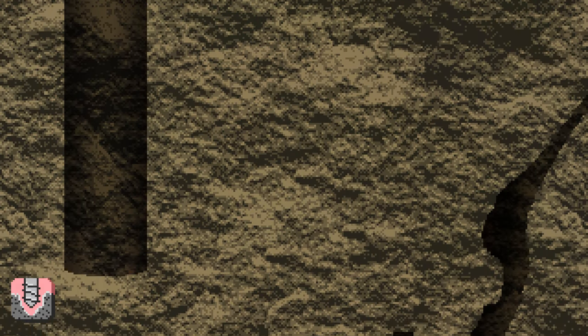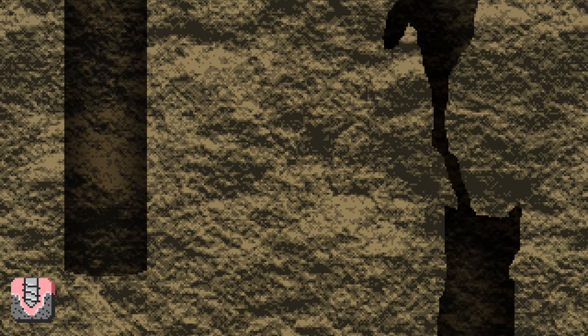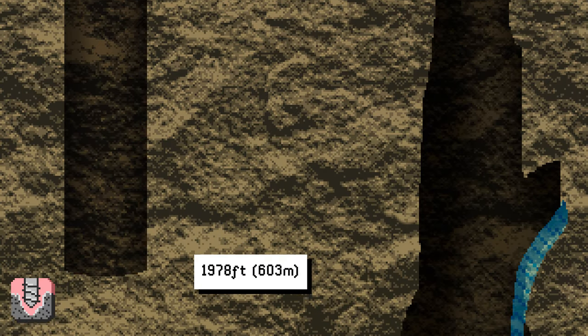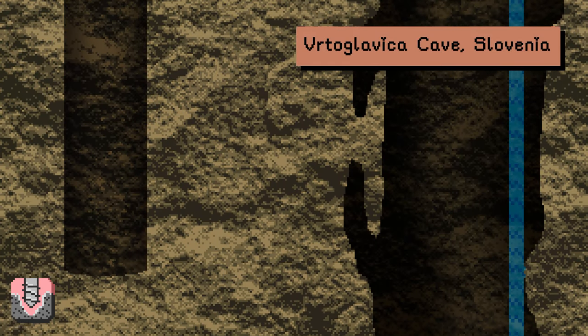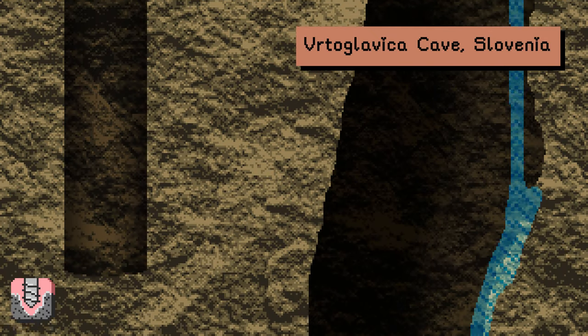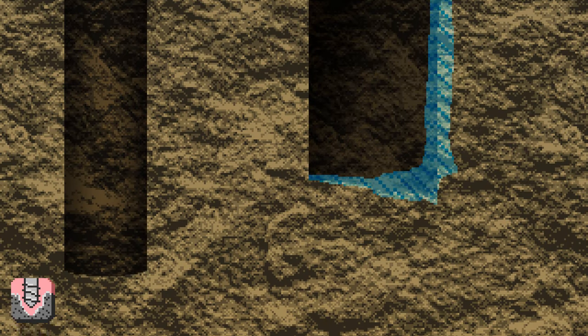To get a sense of how long 100,000 years is: 100,000 years ago, Homo erectus was taking their last stand on the island of Java, and the Earth was in an ice age. At 1,978 feet down, we are in the deepest natural vertical drop inside of a cave, Vertoglavika Cave in Slovenia. If you jumped down this hole, you would be starting higher than the top of the One World Trade Center in New York. It would take you over 11 seconds before hitting the bottom.